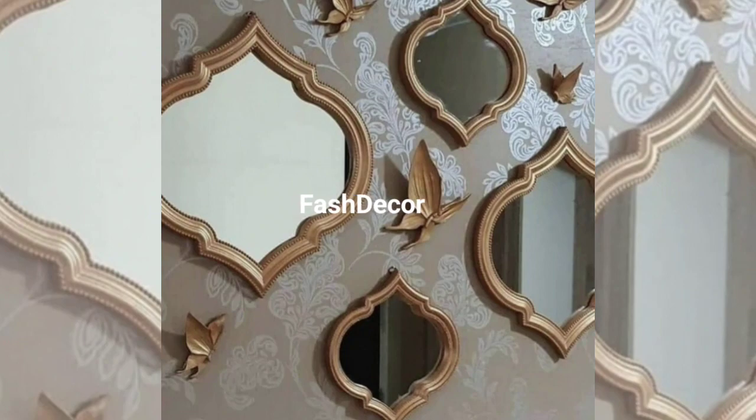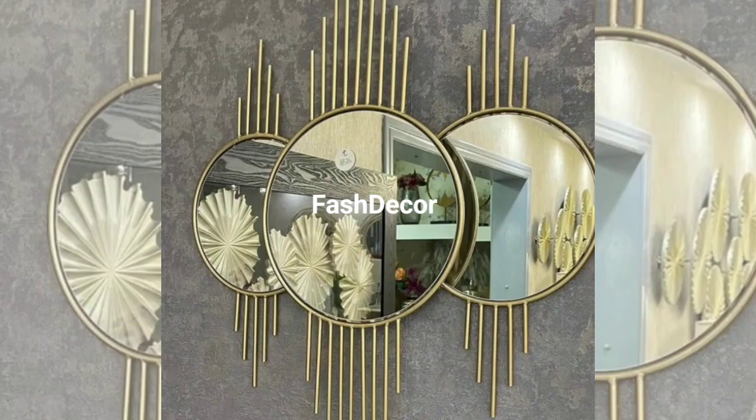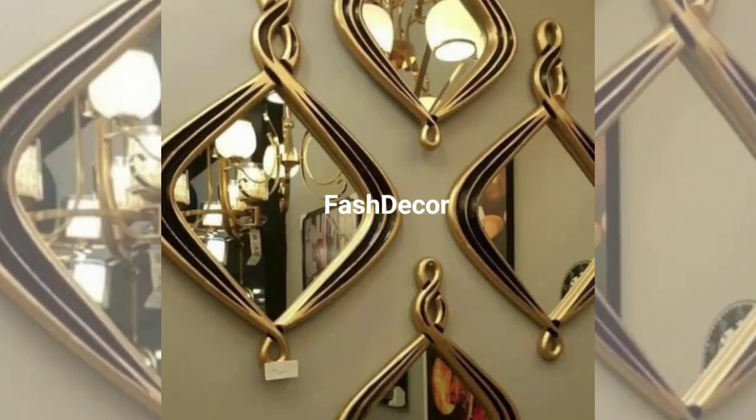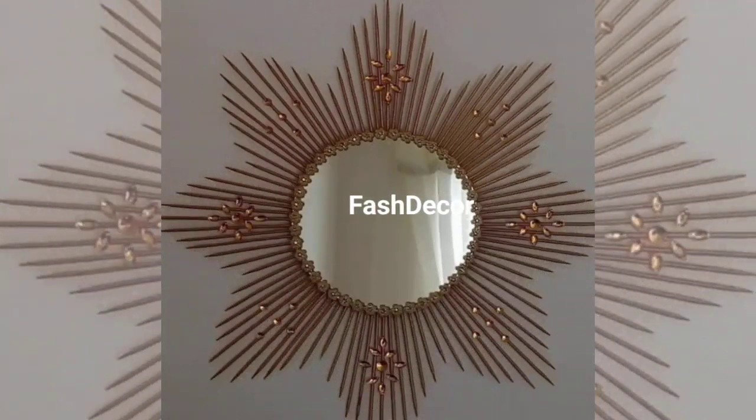In the bedroom, a creatively placed mirror can make all the difference. Try installing a circular mirror with LED lights above the desk for a modern and functional look. Grouping mirrors of different shapes and sizes creates a stunning focal point in any room.